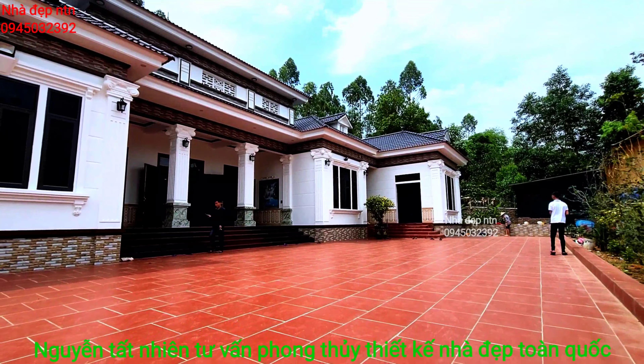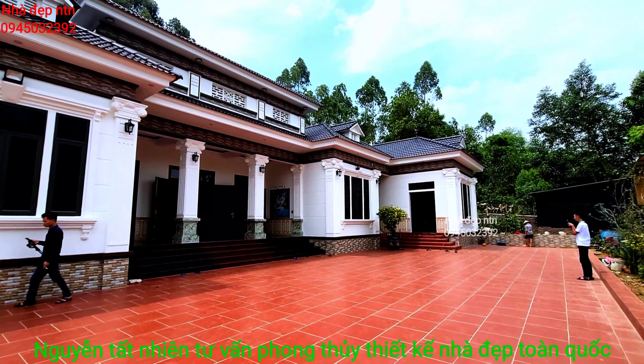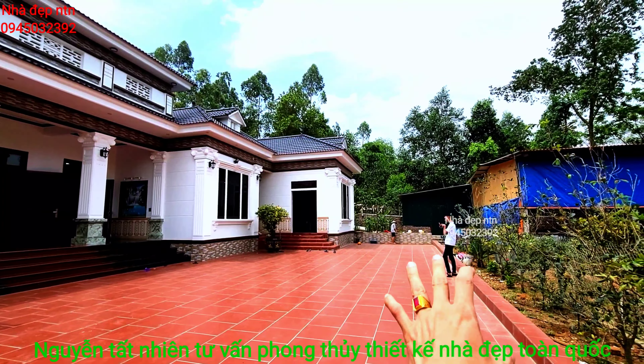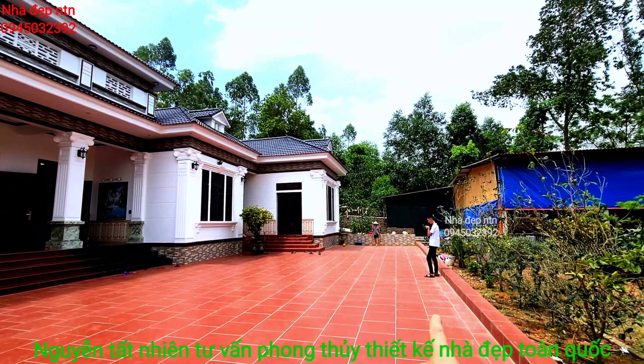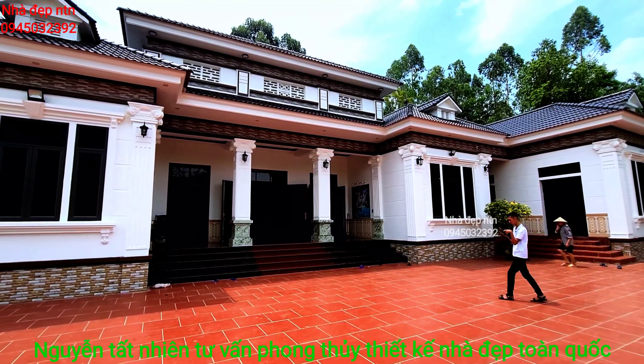Tường trắng, sân gạch đỏ — là cái gì đó rất truyền thống, rất gần gũi, rất thôn quê. Và ngay ở đầu khu bếp kia chính là khu vực vòi nước. Khi mà gia đình có công việc thì rất thuận tiện, một vài chục mâm cỗ là thể hiện chỗ đấy, rất là phù hợp.